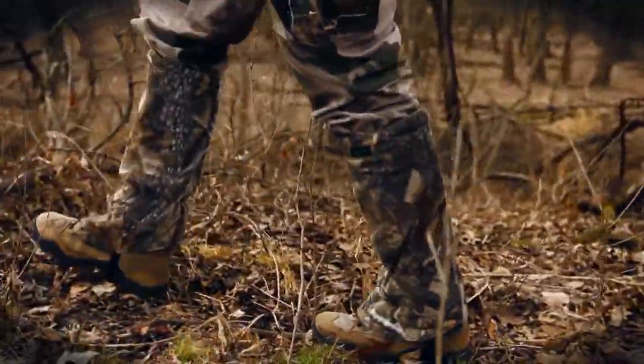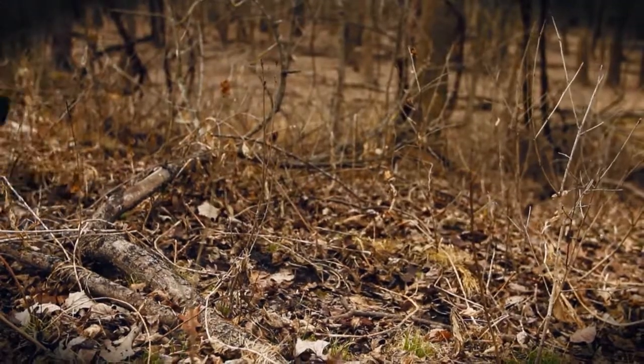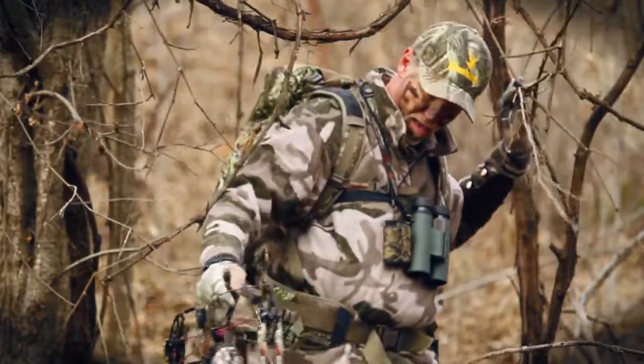Make sure your pants aren't so baggy the cuffs rustle against each other. Wear gaiters if necessary. Don't force your way through brush — reach out and carefully move any vegetation that blocks your path.